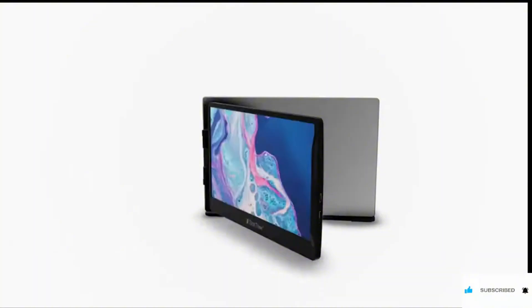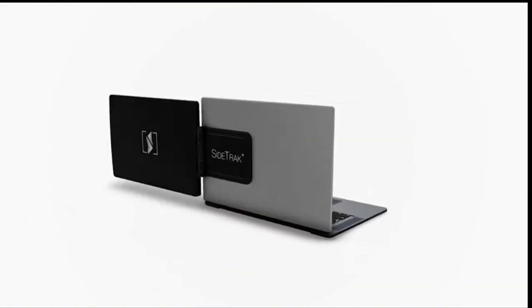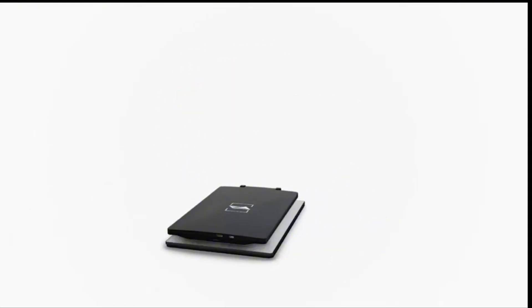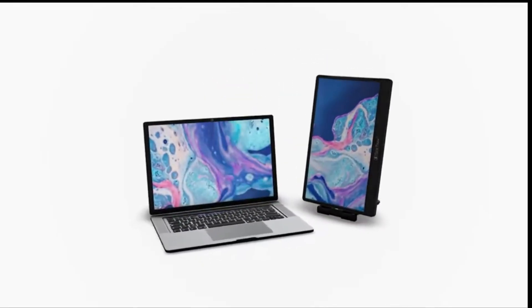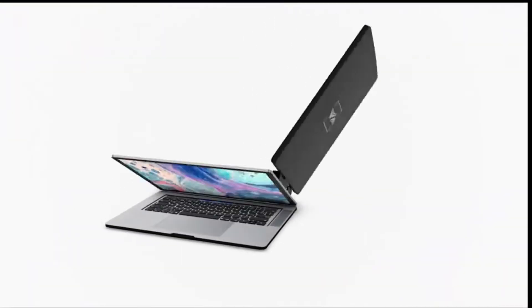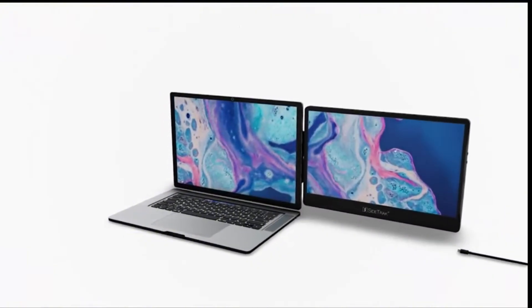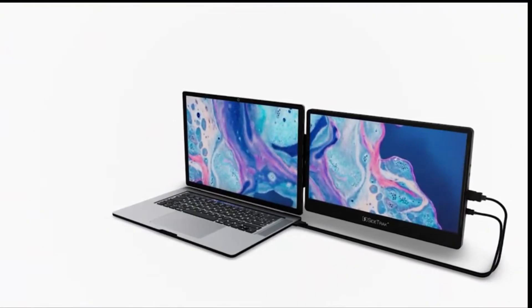This 12.5-inch full HD resolution portable monitor securely attaches to your laptop with a magnetic mounting system. The device-safe magnetic design combines aesthetics and functionality without damaging your device. Its compact size ensures perfect compatibility with smaller laptop screens. The auto-rotation feature and integrated kickstand enable transitions from laptop-mounted to freestanding mode in seconds.